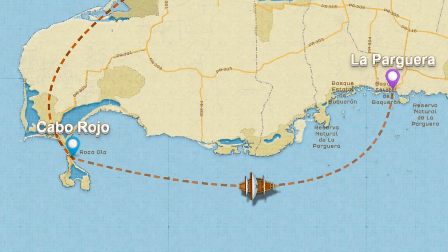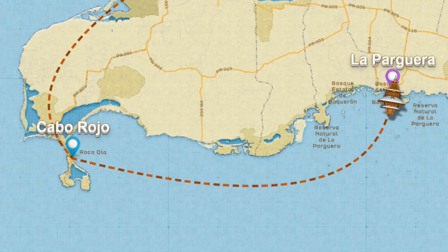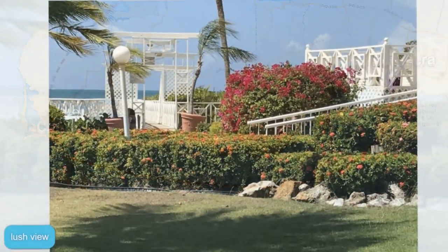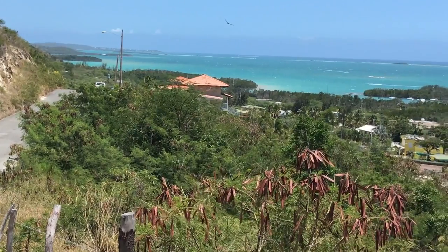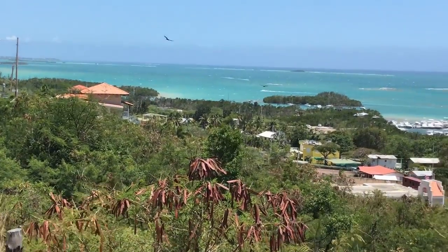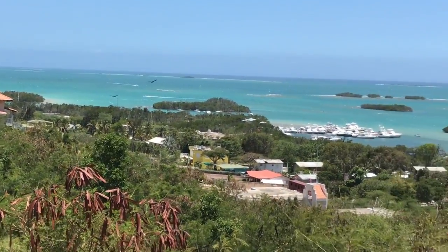Our final destination was La Paguerra. This seaside fishing village has managed to retain its casual, low-key ambiance. This is the place that Puerto Ricans go to get away from it all. La Paguerra is not heavily promoted in travel media, so it remains a hidden gem.